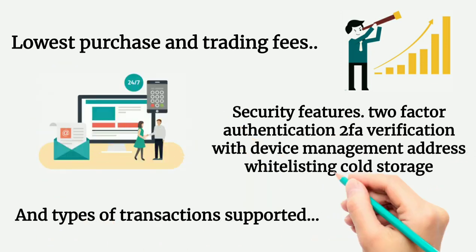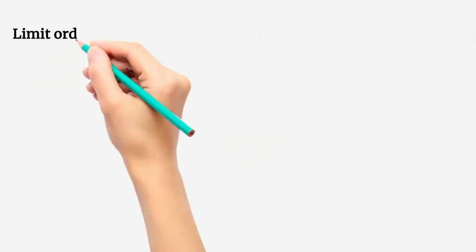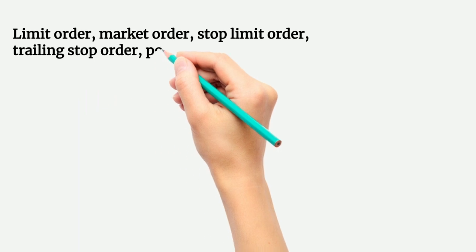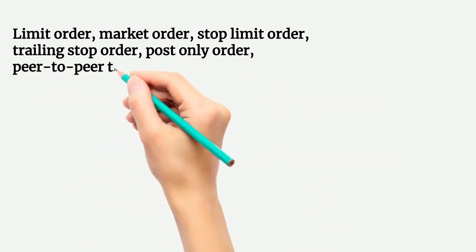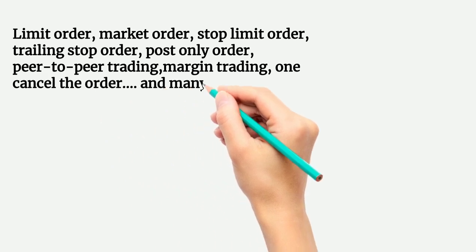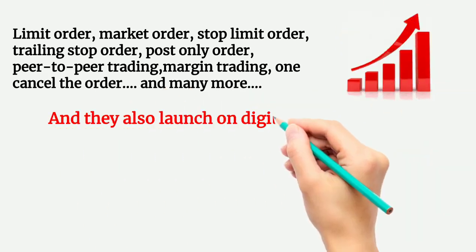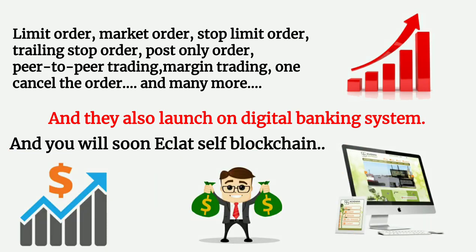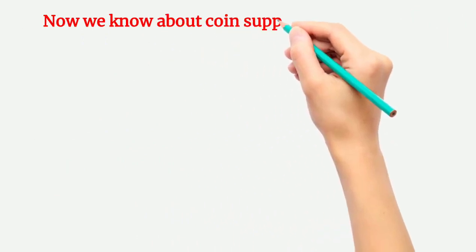Types of transactions supported include limit order, market order, stop limit order, trailing stop order, post only order, peer to peer trading, margin trading, one cancels the other order, and many more. They also plan to launch a digital banking system, and you will soon see the Eclat self blockchain.